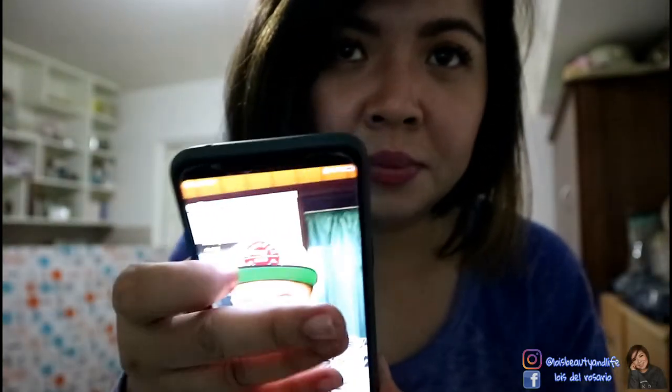Hey gorgeous, I'm back for an update! Time check — it was 10:18 when I applied it, and now it's 2:30 in the afternoon. It's been about 4 hours, and so far I'm getting a little bit shiny. But it's not that bad — and even though I've been sweating, I think the coverage is still there. It still looks fresh and healthy. I'll update you again later.